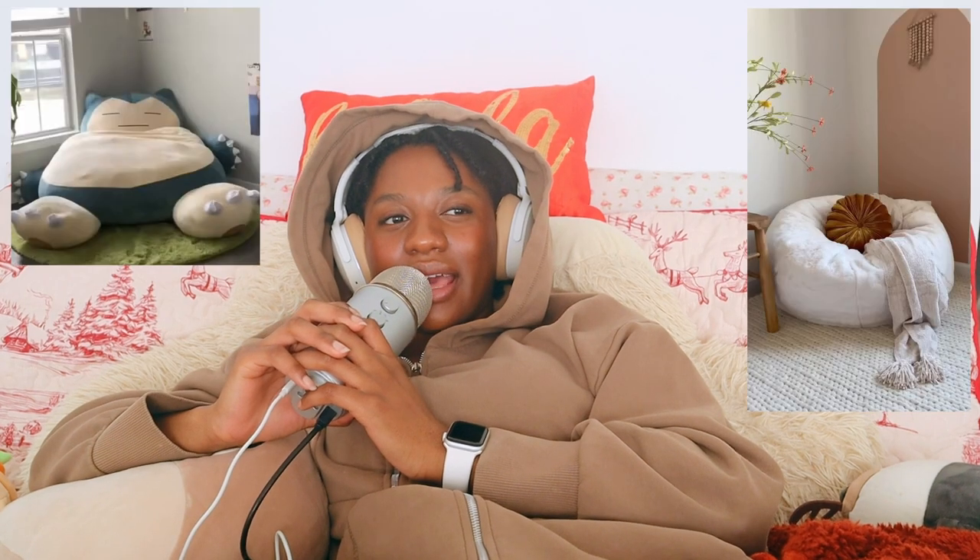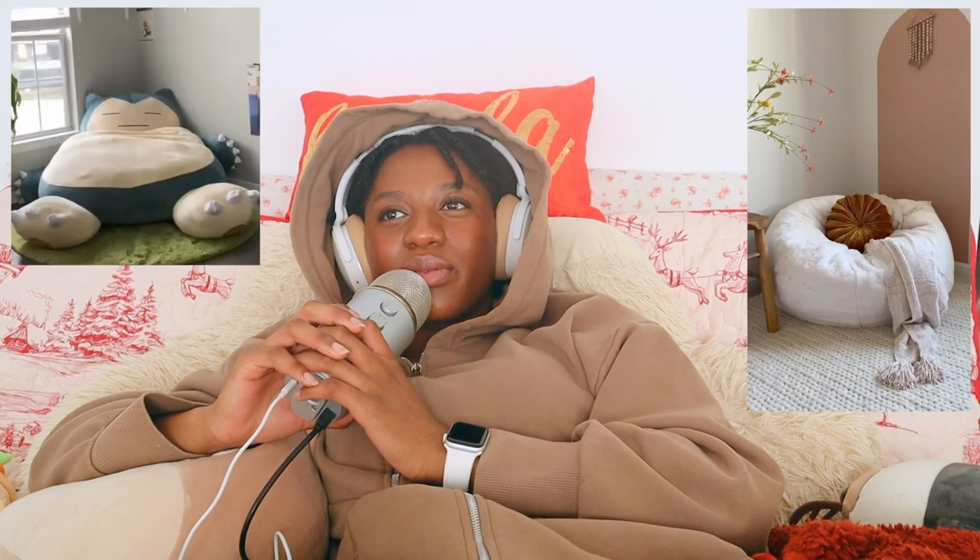A bean bag chair — when I was creating this list I was like, why didn't I add this sooner? I love reading on my bed and in my desk chair, but there's something about having a designated reading chair. A little or big bean bag chair where you can just sit and read is really nice. They can be really comfy and you can get extremely large ones or smaller ones.